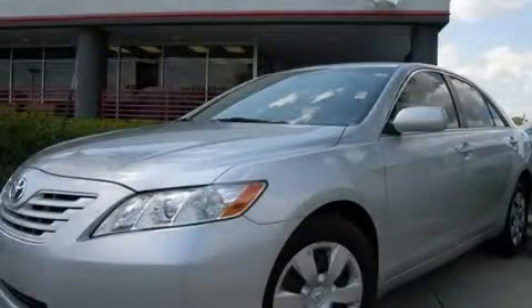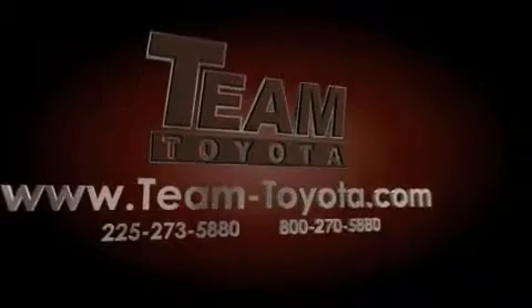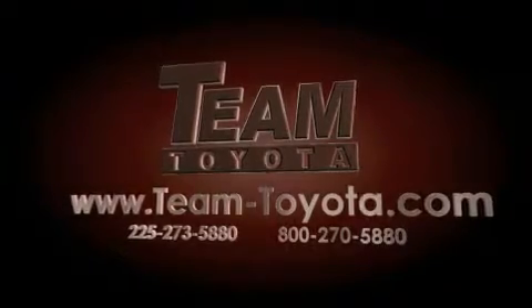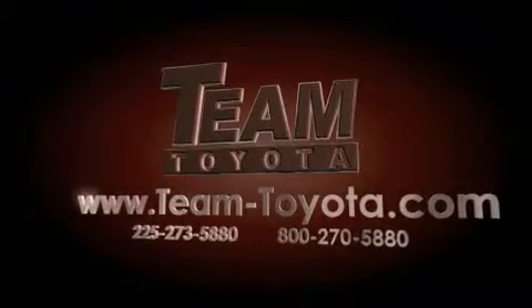Please call today to reserve this vehicle for a test drive. Thanks for your interest in this vehicle from Team Toyota. Our inventory is always available to you at your convenience online at team-toyota.com.